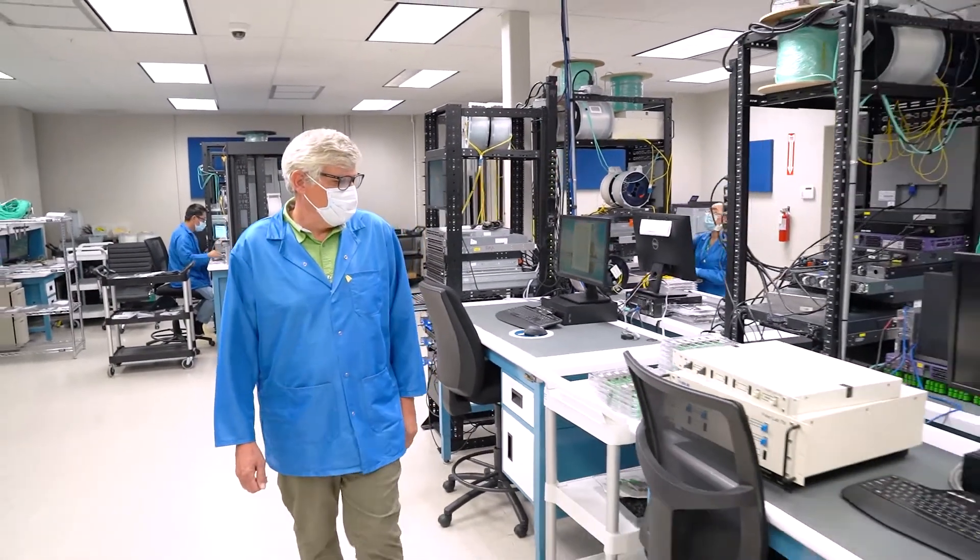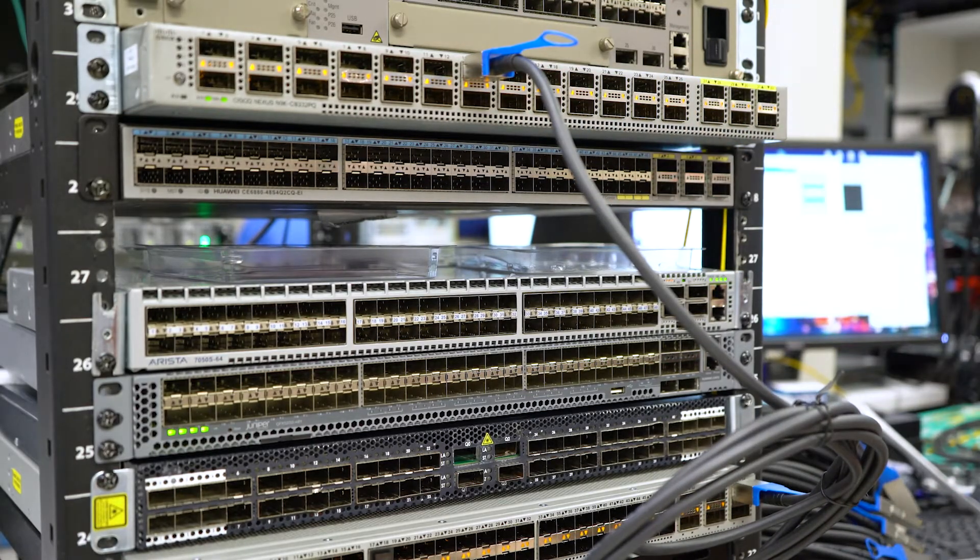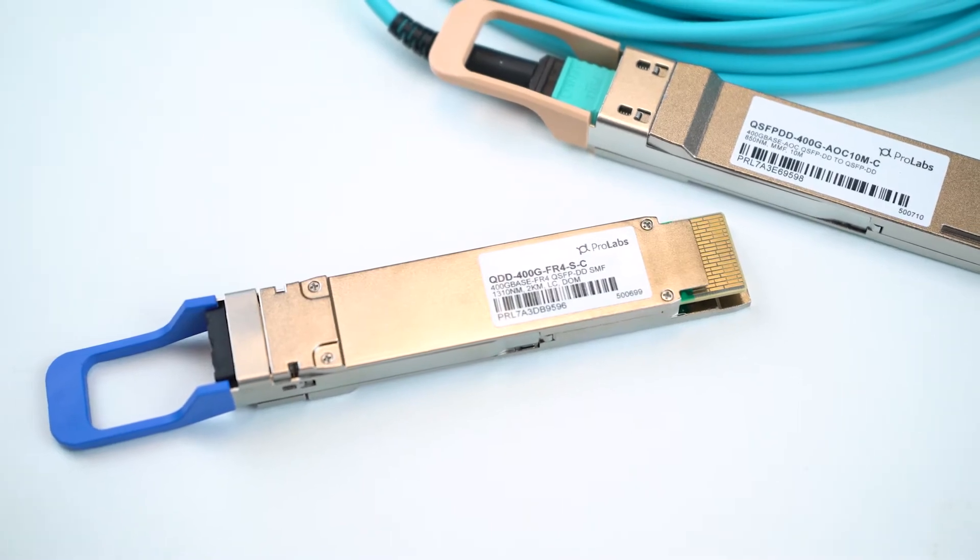Hi, my name is Patrick Beard and I'm the Chief Technology Officer at ProLabs. In this video, I'm going to walk through the proper methods and practices used for testing our next generation optics from 100 gig to 400 gig.